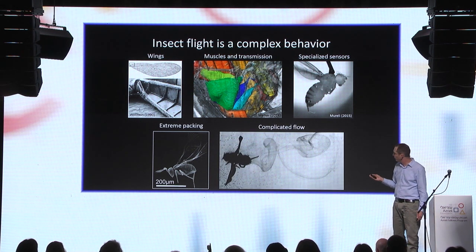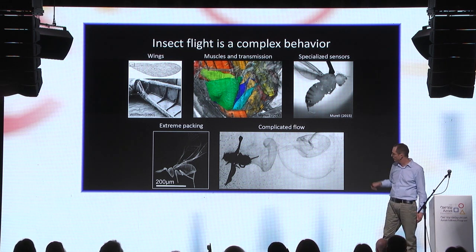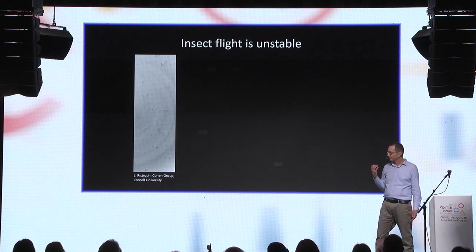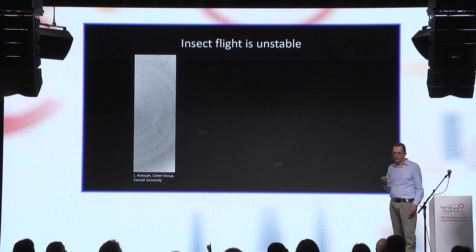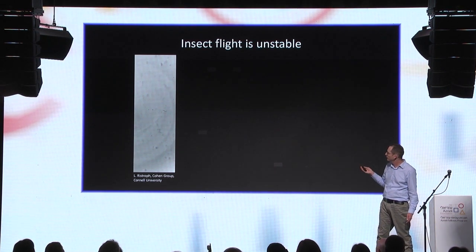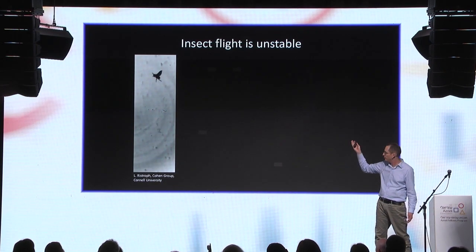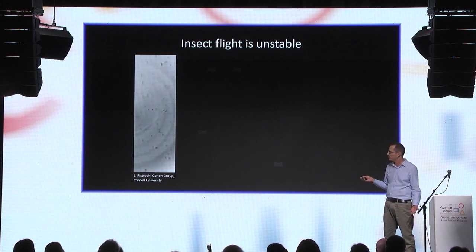All these systems are associated with very complicated flows of air, like the swirls we see behind a fly. Insect flight is also an unstable process. Here is an example of a fly whose control system has been disabled — you can see it can flap its wings, but it falls straight down. Without a control system, a fly cannot fly.